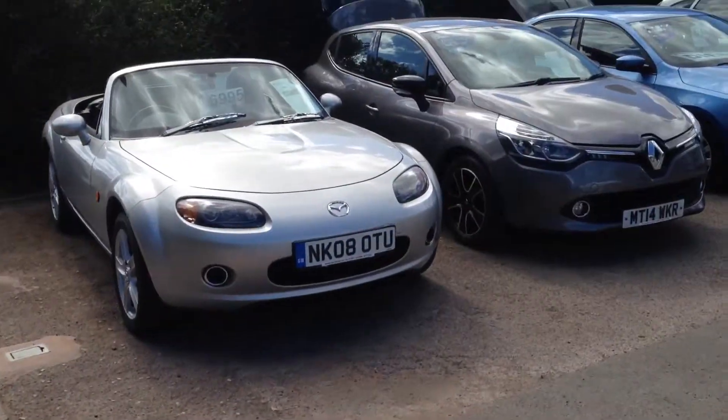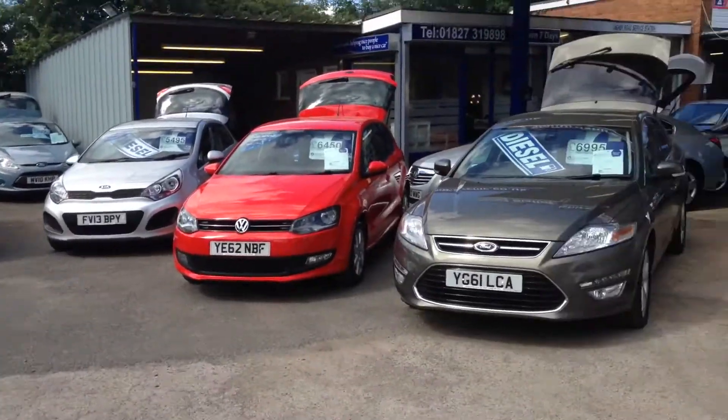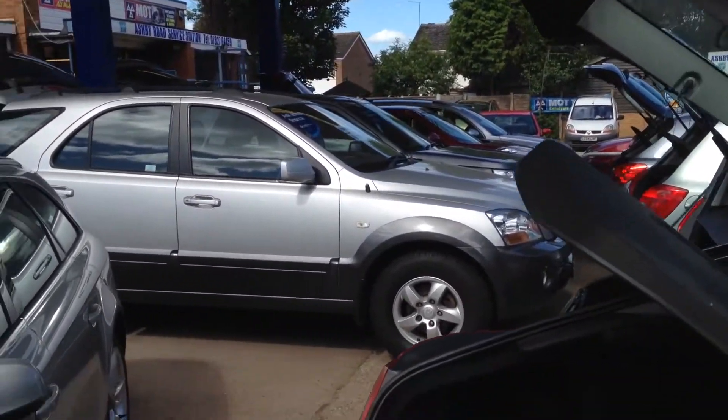Let's just show you around a little bit — you can see we've got plenty of other cars, whatever you need, whatever suits you, be it 4x4 as it states, diesels, petrols, automatics — whatever you need.